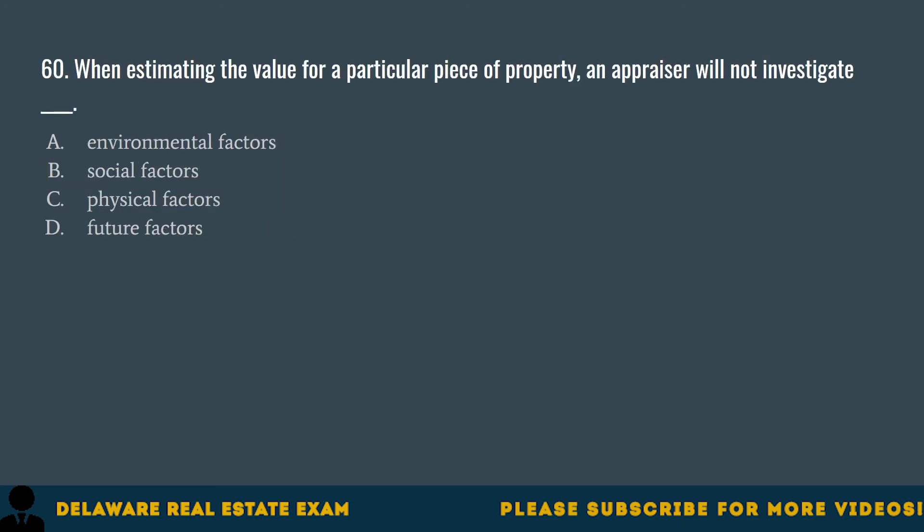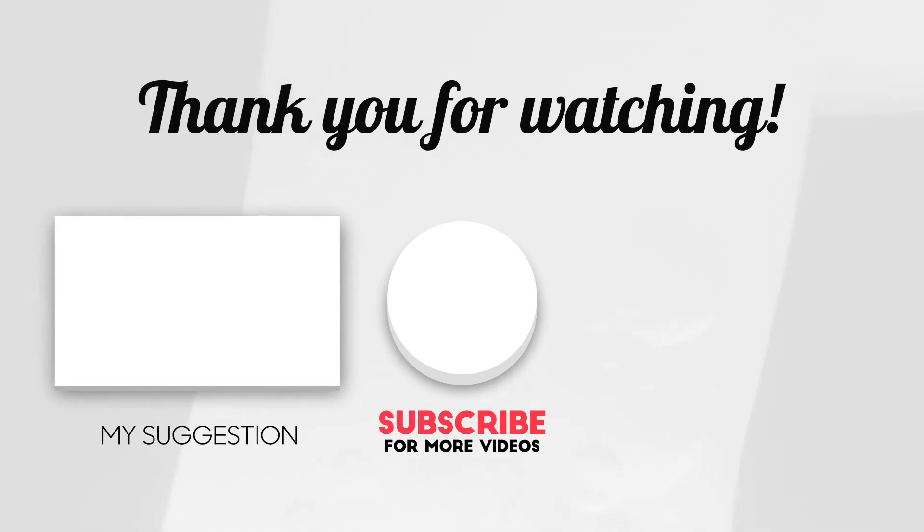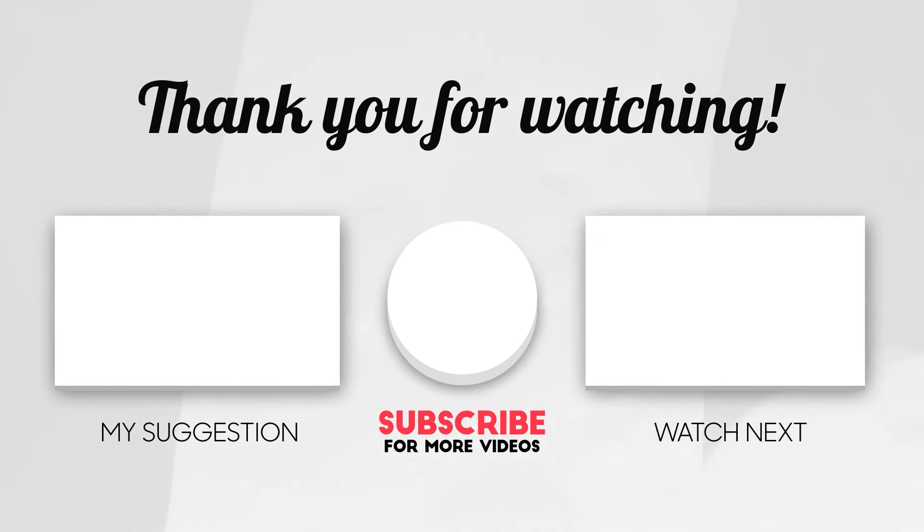Question 60. When estimating the value for a particular piece of property, an appraiser will not investigate: A. Environmental factors. B. Social factors. C. Physical factors. D. Future factors. The correct answer is D. Future factors. An appraiser will investigate economic, environmental, physical, and social factors when estimating the value for a particular piece of property. Thank you for watching this video and please don't forget to share it with your friends. Check out these other videos — they could be helpful too. Good luck in your real estate journey.